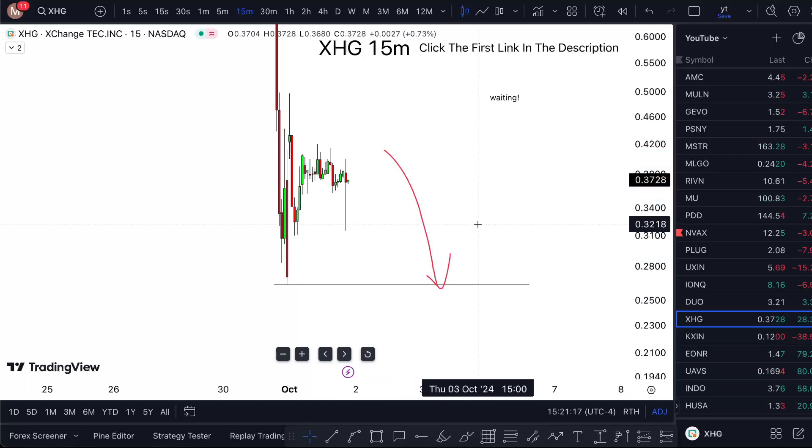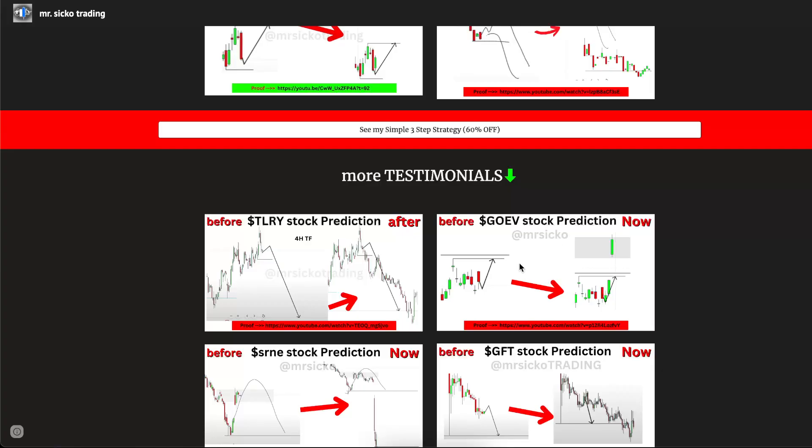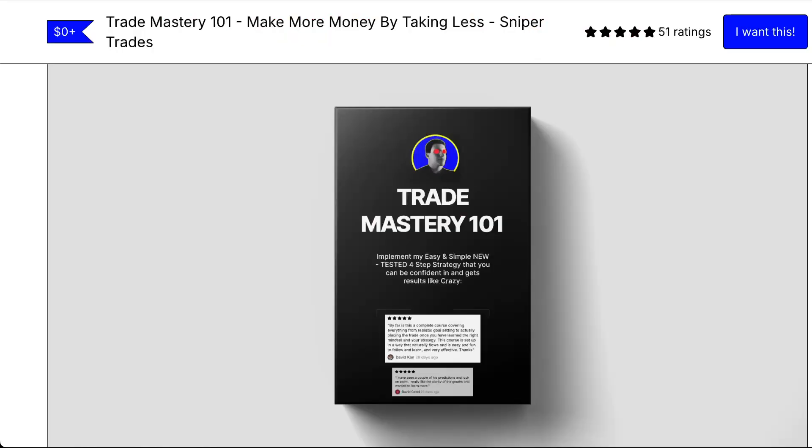I'm sticking to a strategy that's previously given me thousands of predictions, and I've documented everything. I have no course to sell you — there is a free course in the first link in the description if you want to check it out.